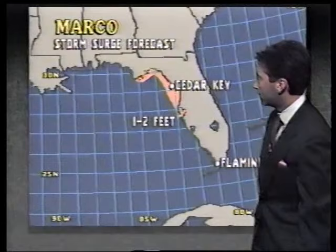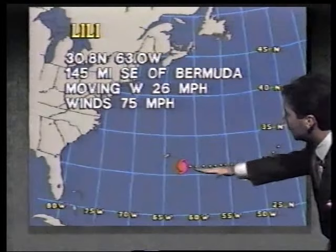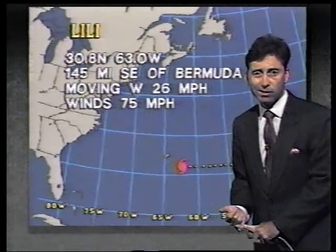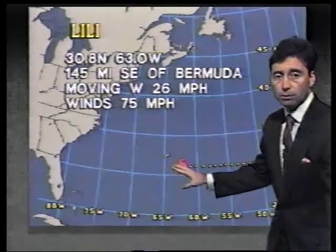Out in the Atlantic, there is Lily making a beeline to the west at 26 miles an hour. Hurricane warnings are out for Bermuda, but the strongest winds over the past six to ten hours have only been gusting to about 50 miles an hour. As the storm nears, we could get hurricane conditions within 12 to 15 hours, and with time that could even affect the east coast of the U.S. This could be a problem later on in the forecast.